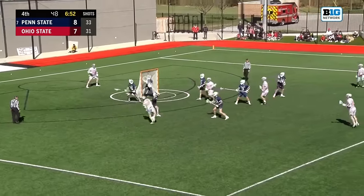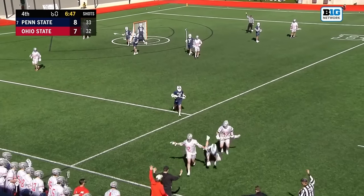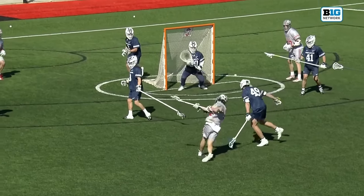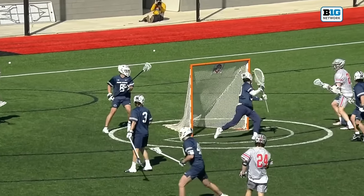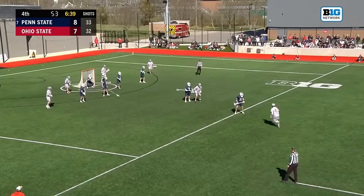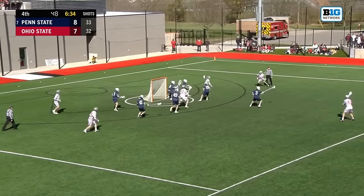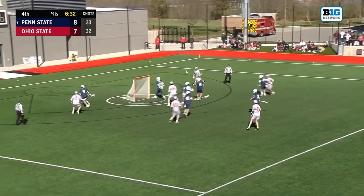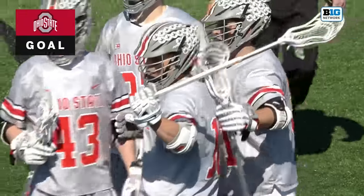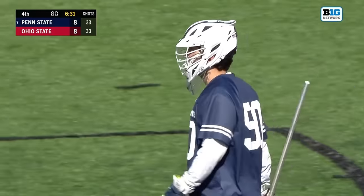Greenblatt dodging — McVicker on him. Greenblatt goes low — Frassian the save. Great save by Frassian, up the foot of Frassian. This last shot didn't touch Frassian's stick at all, just goes off the far post — the rocket for Matthews. Some movement here for the Buckeyes. Sheen turns and scores! Matching his career high of three goals — we're tied at eight.